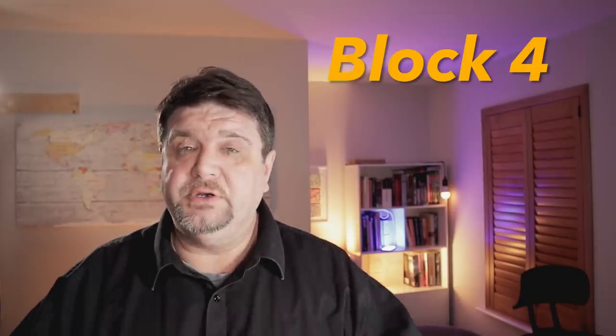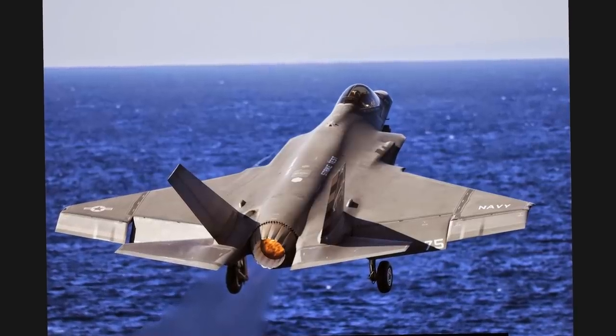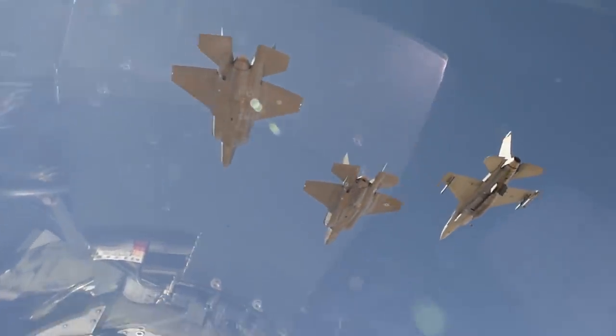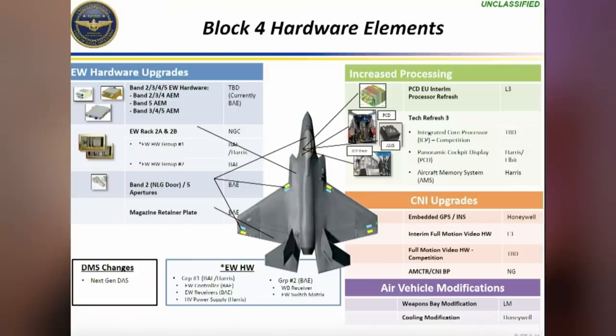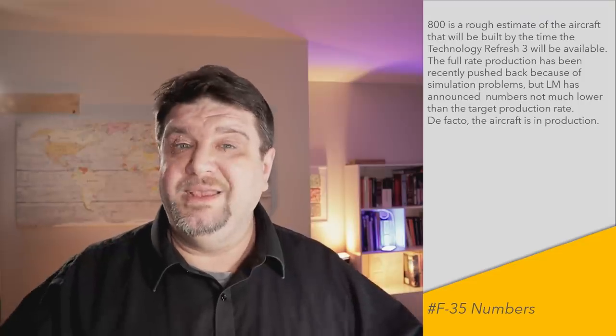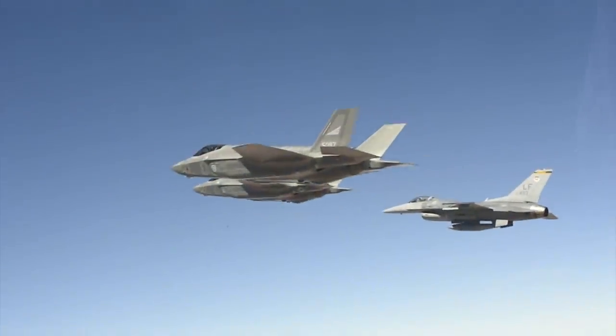Block 4 software is important because it is considered to be the first fully up-to-spec block software for the F-35. Anything after that would be an improvement on the original requirement. Not all the F-35s will be capable of being upgraded to the Block 4 software release straight away, because you need the Technology Refresh 3 to unlock the Block 4 software. Technology Refresh 3 is a hardware upgrade and will start shipping in 2023 with Lot 15. This prerequisite means there are going to be about 800 aircraft around the world that will need upgrading.